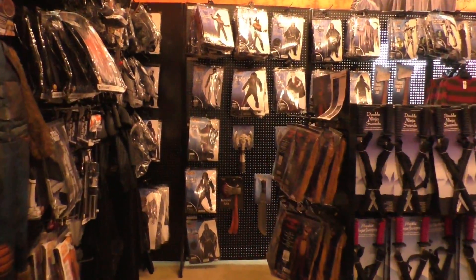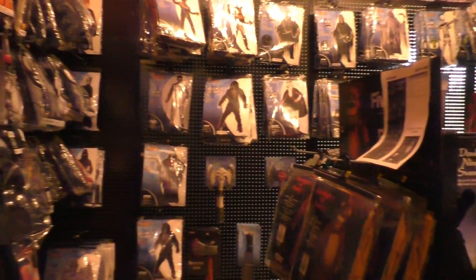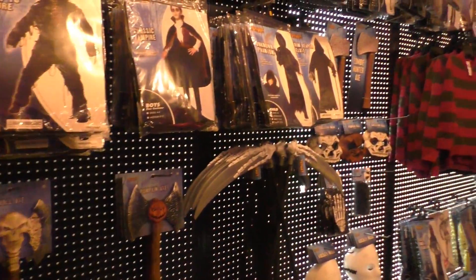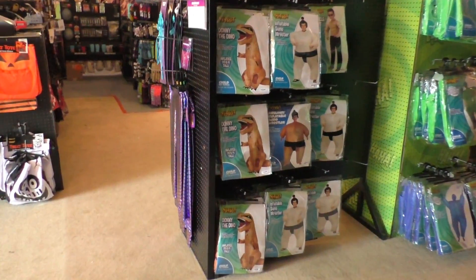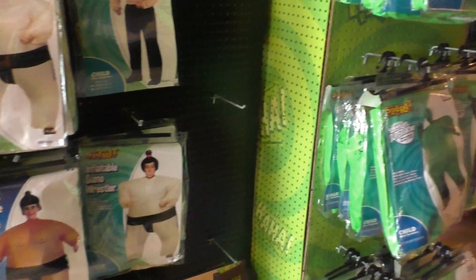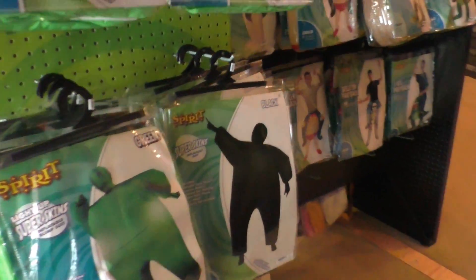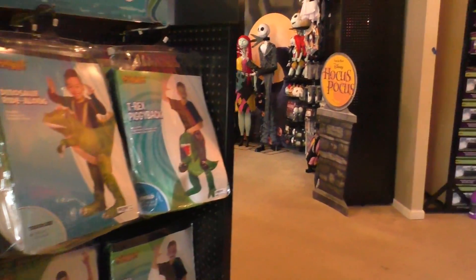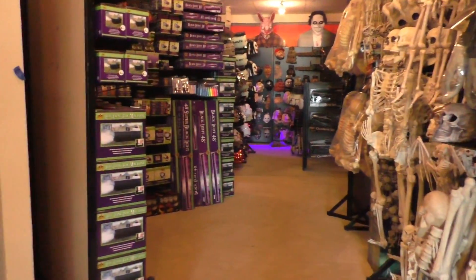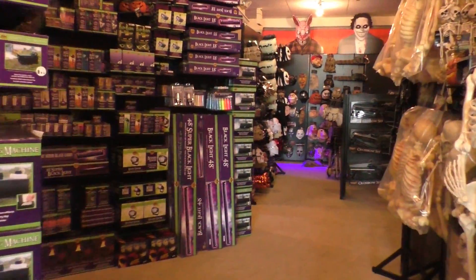The setup inside the store is a bit different than previous years, but a lot of the rooms are just designated for costumes. If you ever want to be an inflatable dinosaur or a similar wrestler, you can come here and get your costume. I gotta say, so far it's a little bit disappointing — they don't have as many things as I was expecting.